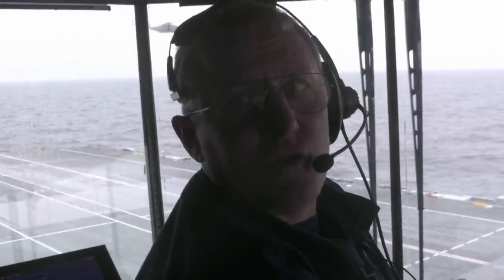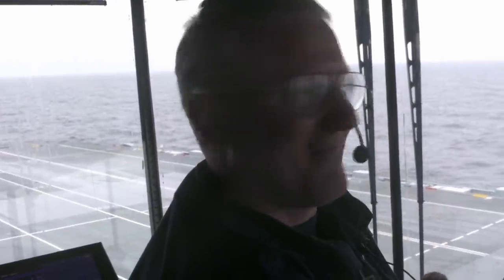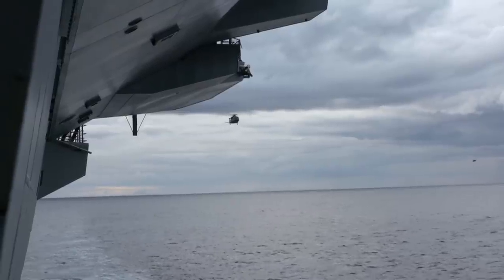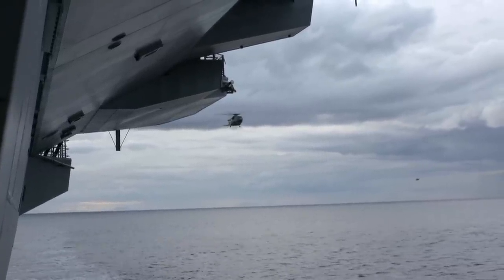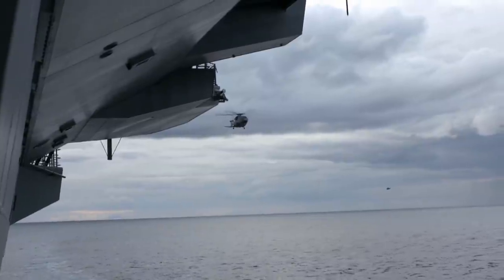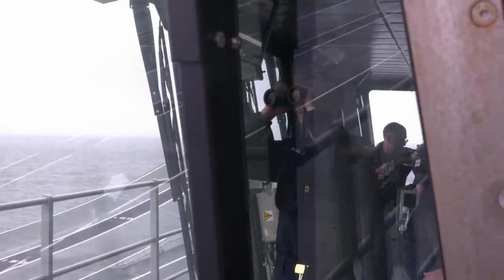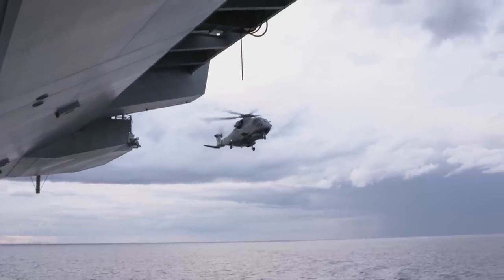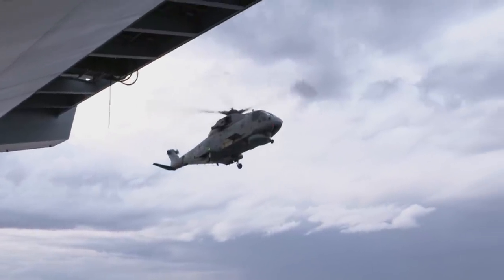In old money, they'd have probably got out a shotgun and let them know they were around, but that's no longer an option. The seabirds disperse and make way for the first aircraft ever to attempt a landing on the Queen Elizabeth's deck. The flight deck of the supercarrier HMS Queen Elizabeth is about to be christened.